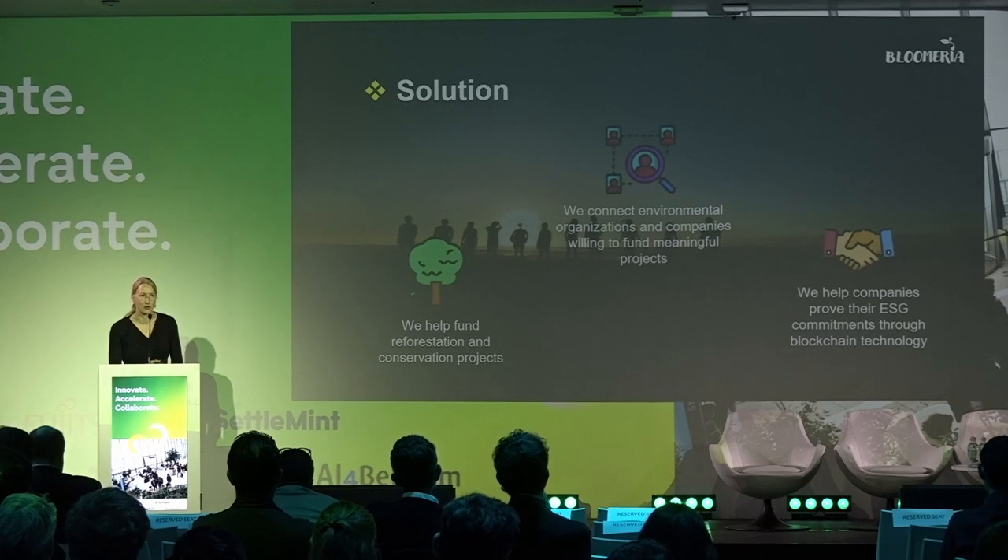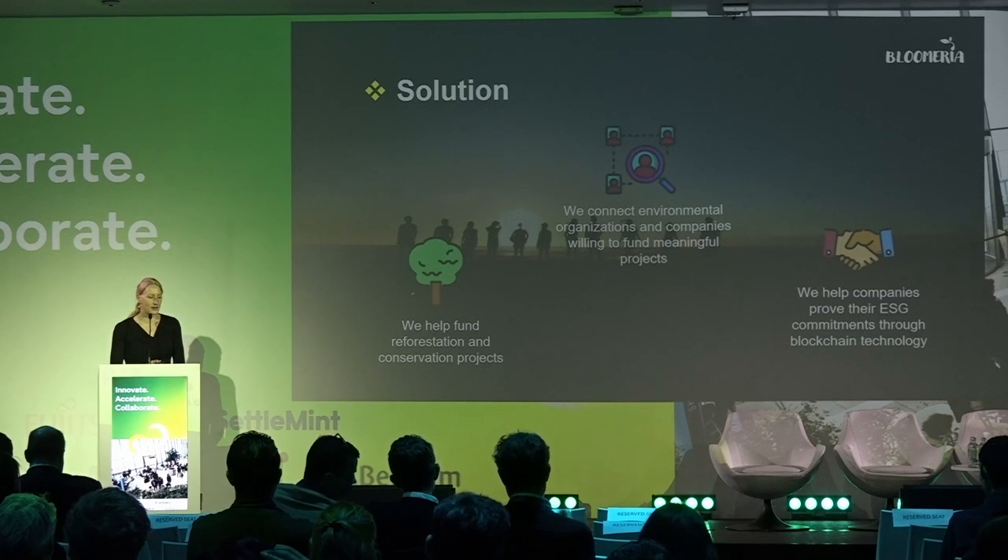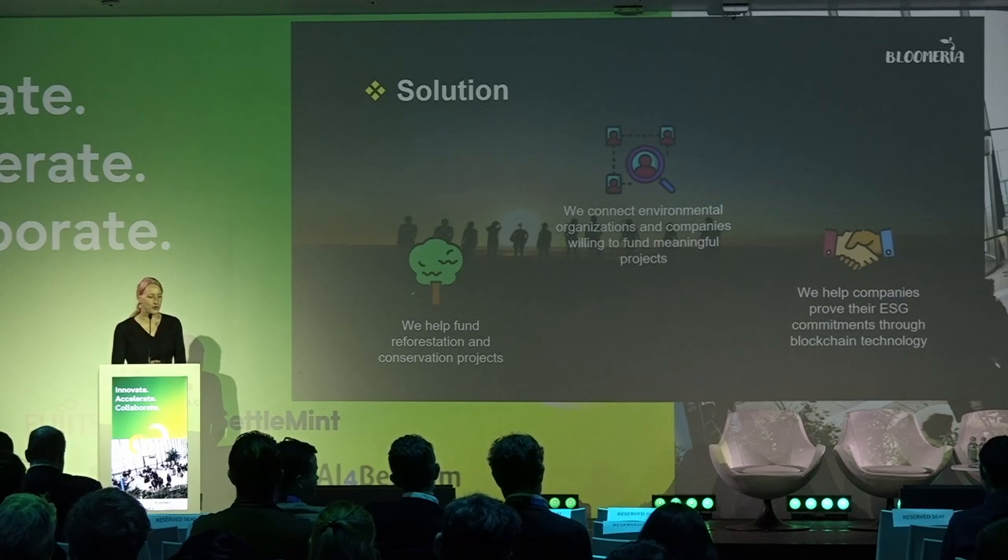At Bloomeria we want to bring solutions to this situation. First, we help fund reforestation and conservation projects, meaning we work with environmental organizations and fund their projects. Then we connect environmental organizations with companies willing to fund meaningful projects, and we help companies prove their ESG commitments through blockchain technology.